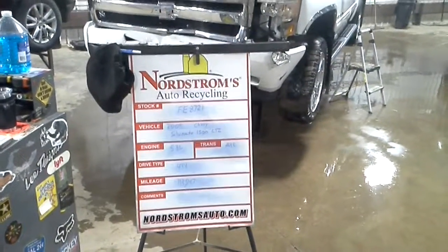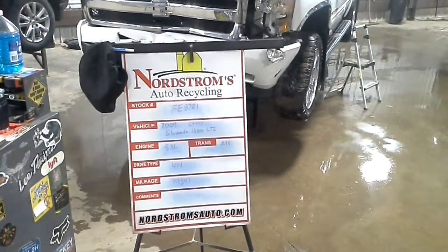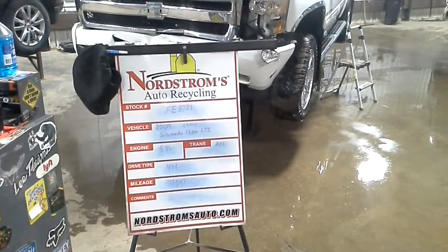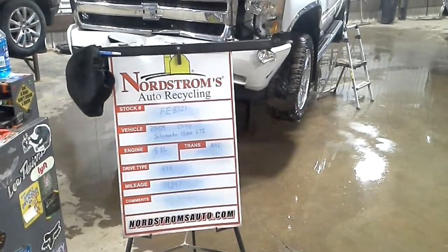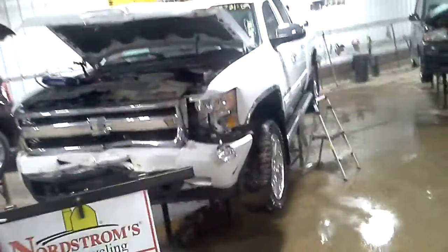Stock number FE 8721, 2009 Chevy Silverado 1500 LTZ, 5.3 liter, automatic 6-speed, 4-wheel drive with 113,547 miles.